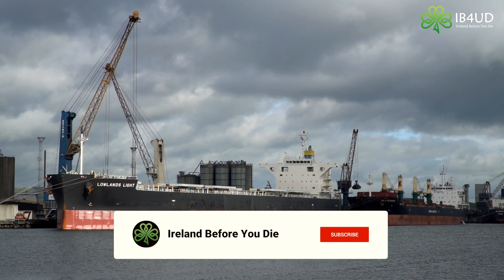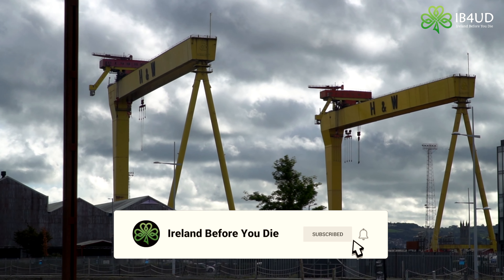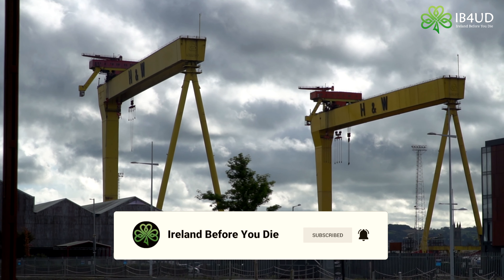Begin your time in the city with a visit to the iconic Titanic Belfast. Located in the Titanic Quarter, on the site of the historic docklands where the Titanic was built, this incredible attraction charts the life of this famous ocean liner, right from its construction in Belfast through to its tragic sinking during its maiden voyage in 1912.